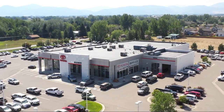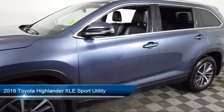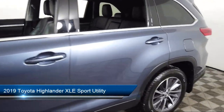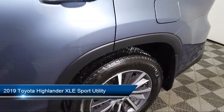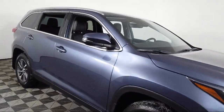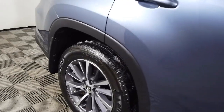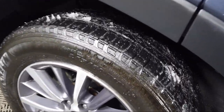Welcome to Toyota Bozeman. Here's a look at another one of our great vehicles for sale. It comes equipped with dynamic radar cruise control, navigation, dual front side impact airbags, Sirius XM satellite radio, roof rack, heated front seats, split fold down rear seat, and rear view camera.